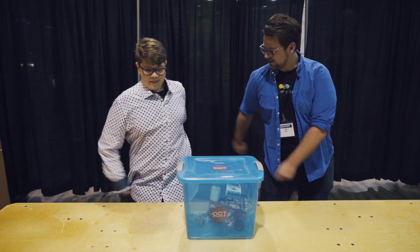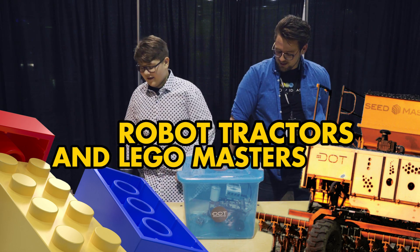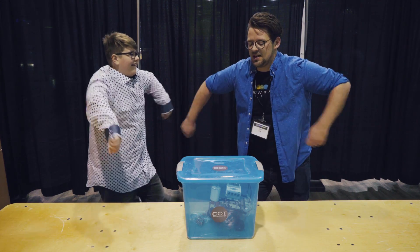Back in early December I was at a farming conference where I ran into a bright young fellow with a similar perspective on life and Lego, and now I can finally make this video about robot tractors. Never say kids can't teach anything.